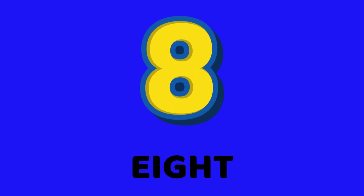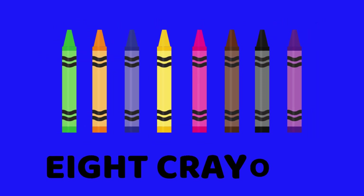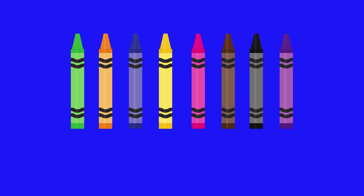Hi, friends. I am eight. Say it loud. Eight. Look at these crayons. How many are here? Yes, eight crayons. Say it again. Eight.